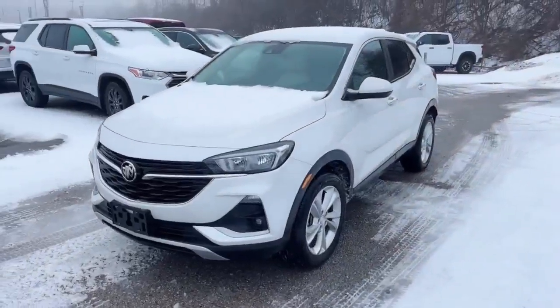Hi, this is Sam Lamp from Phoenix Chevrolet. This is a 2021 Buick Encore GX. This one is a preferred model.